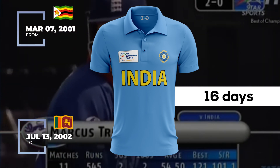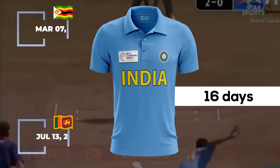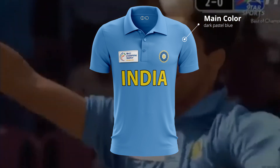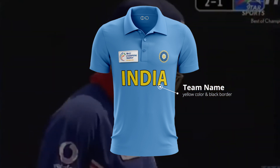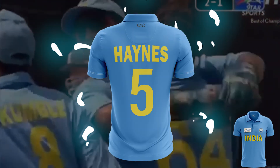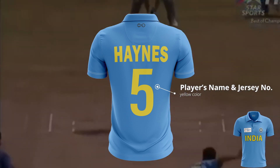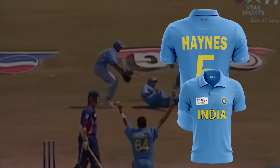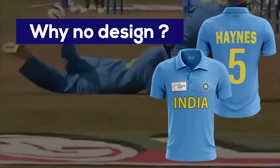This jersey's duration is 16 days, from September 14th, 2002 versus Zimbabwe to September 30th, 2002 versus Sri Lanka. It uses dark pastel blue as the main color. The team name is written in the center in yellow with a black border. On the back, the player's name and jersey number are also in yellow, and the jersey number was comparatively bigger than in previous jerseys.